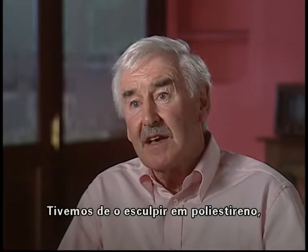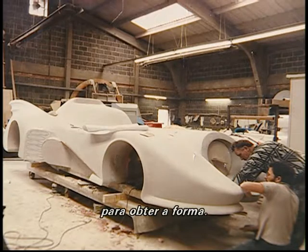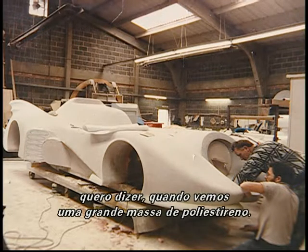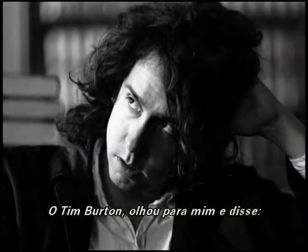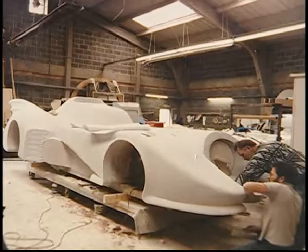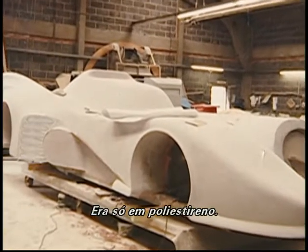We had to have it sculpted out in polystyrene to get the shape. When it's first sculpted, you're seeing this big white blob of polystyrene - it looks pretty good. Tim Burton looked at me and said, great, where's the door? And the whole thing had been made without a door, just in polystyrene. I said, ah, that's a good point.